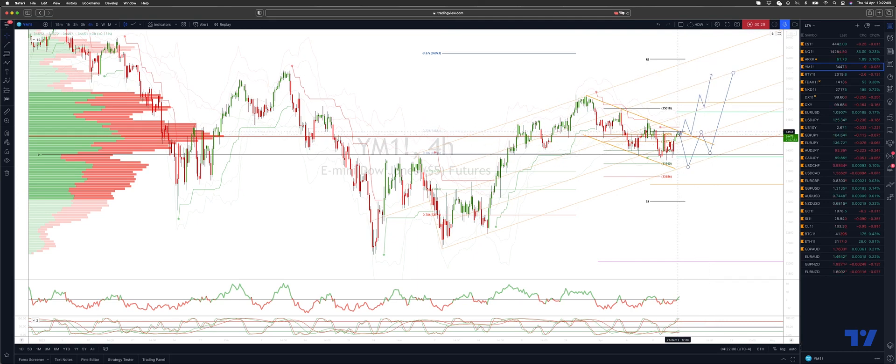However, if we hold the channel again, we look for a deeper pullback into the projected trend channel support down to the 33,900 area, where once again we'll be watching for bullish reversal patterns to engage on the long side, looking for an upside extension to target range resistance to the 35,700 area.